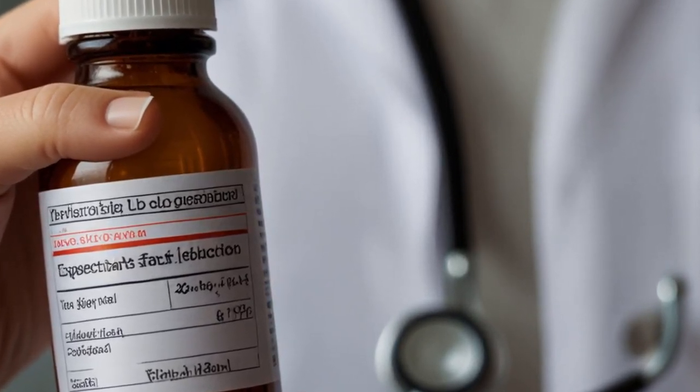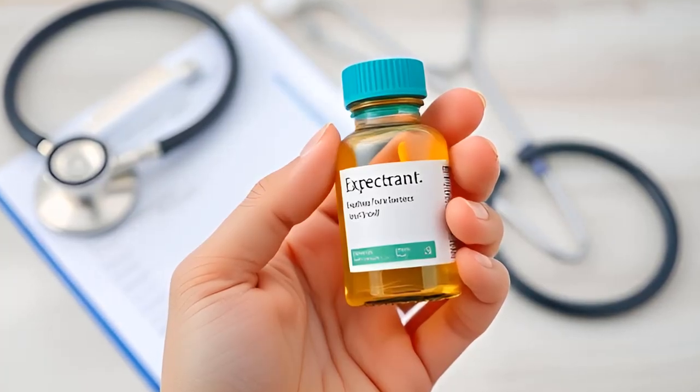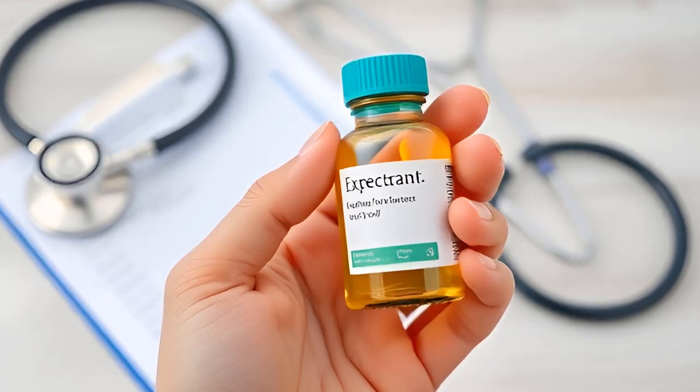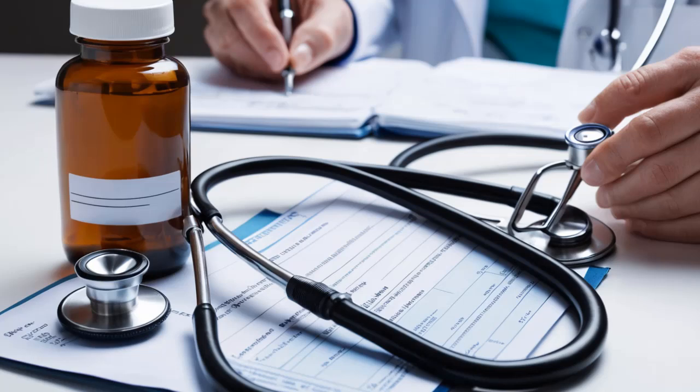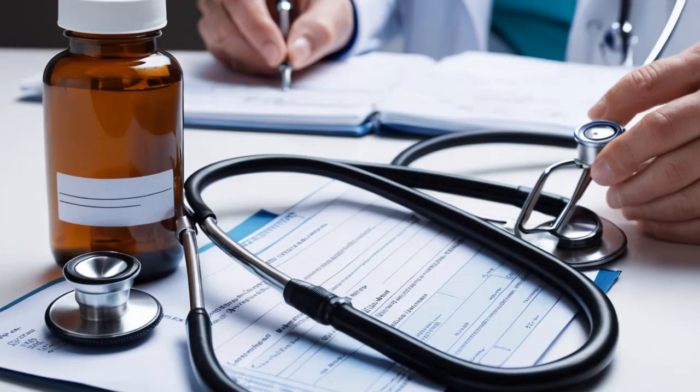Two: Consider expectorants. Expectorants are medications specifically designed to break down and thin mucus, making it easier for you to expel. However, before starting any new medication, it's essential to consult your doctor. This will help you rule out potential interactions with other medicines you're taking and ensure you're making the best choice for your health.